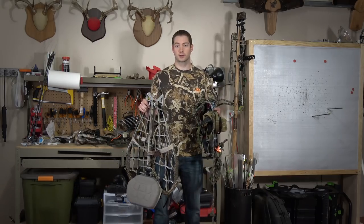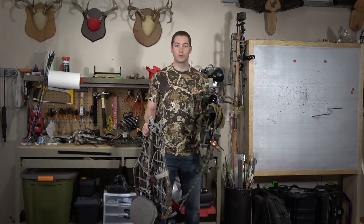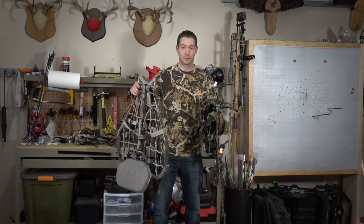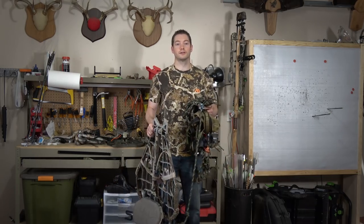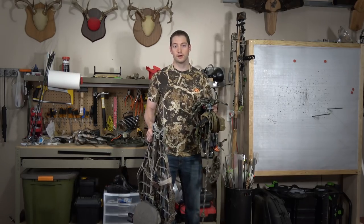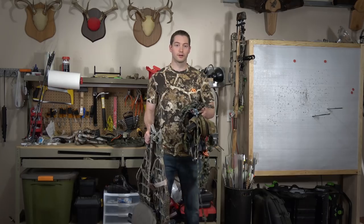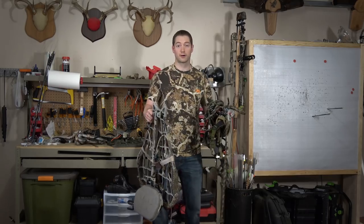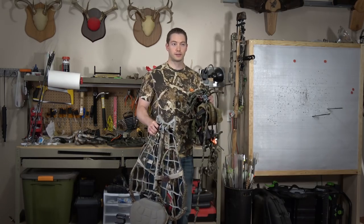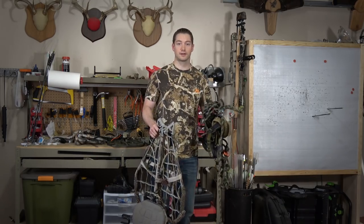Saddles versus tree stands — it's a question that seems to be getting asked more and more each year. There are certain advantages inherently to each type of system, and more so than that, there are certain advantages you're going to see only on certain types of trees where one would certainly work better than the other, or you might have a scenario where each one works just as well. I'm going to try to go over as many of the comparisons as I can in this video.